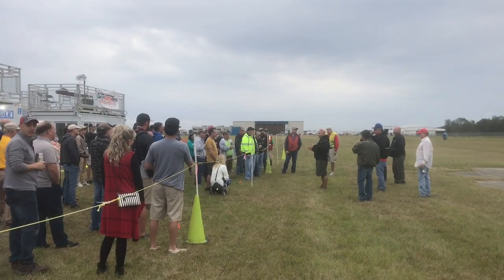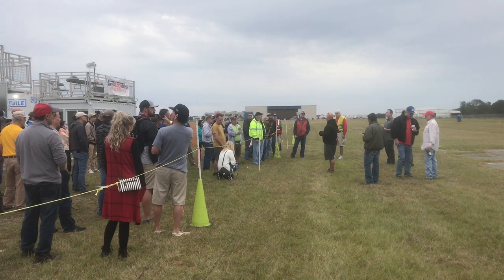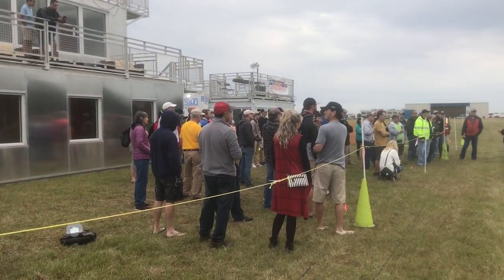Here we are at the pilot briefing Friday morning, fixing to kick off. Everything's getting in order.